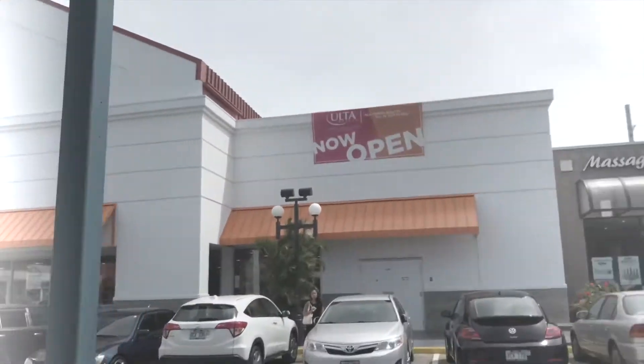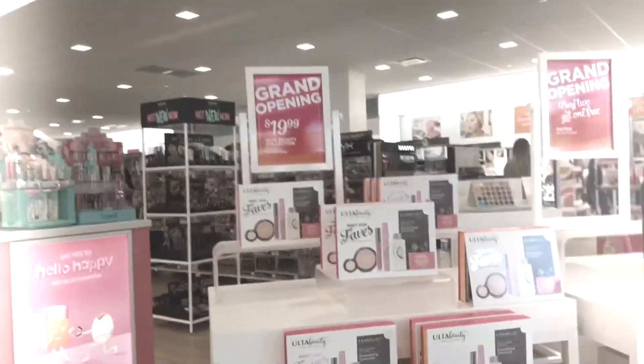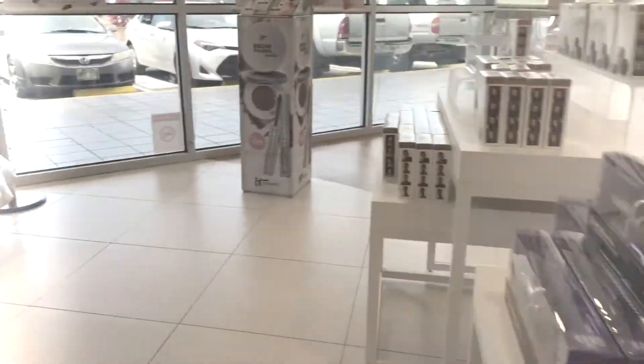Oh look, it's Ulta — we're here. So amazing. This place is — where do I even go? I just saw the Jacqueline Hill palette and I was just like, girl I'm gone.